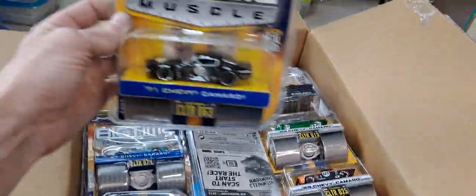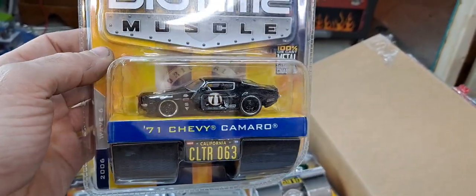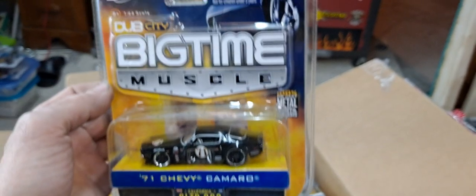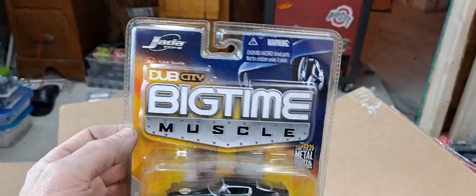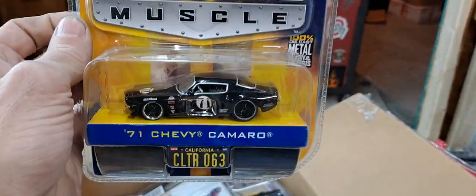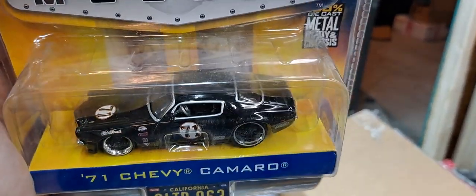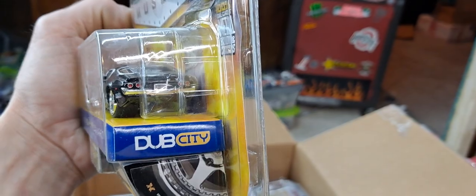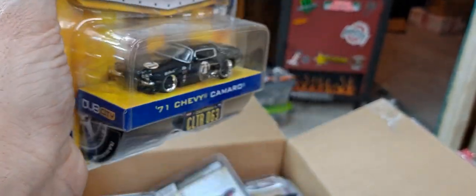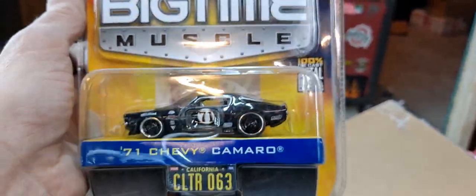We'll all be surprised. I got some Big Time Muscle — a 71 Chevy Camaro. Big Time Muscle is big time not to scale, even though it says 1/64th scale right up there. They most definitely are not — they're very large. But the detail on them is crazy. The rubber tires, the decals, trim, interior — they even put speakers in them. They're just nuts.